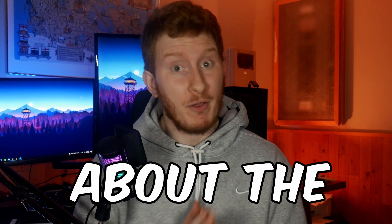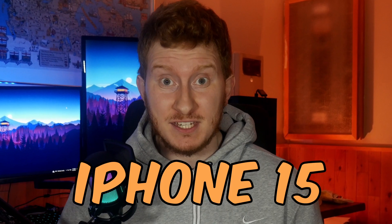Here are five things you need to know about the unreleased iPhone 15, and trust me there's a lot of change for this new iPhone that you might not like. The new iPhone is being released on September 12 during the Apple event, and here's everything that we know about right now.